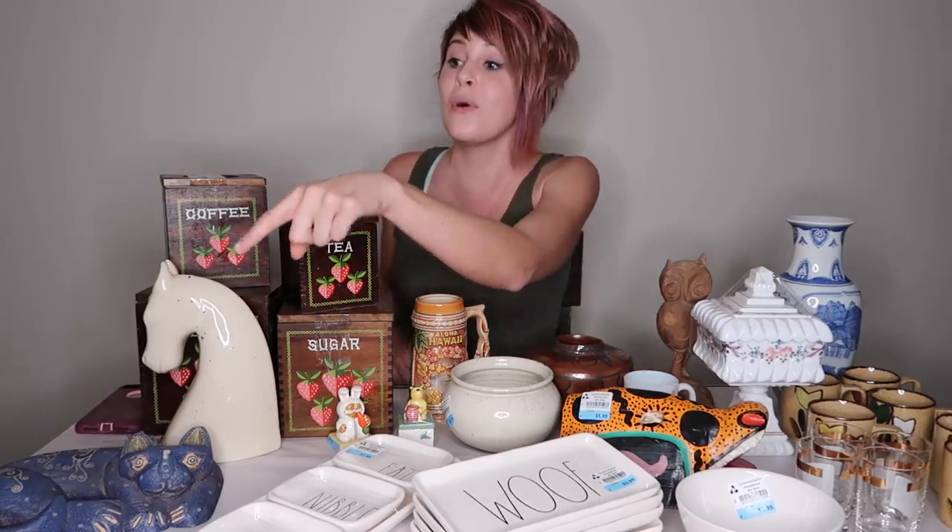Let's talk about these canister sets. Everyone went crazy for the last time I bought these. It was funny because we were at the same thrift store and I saw the canister sets again — I could have sworn I bought the flour and sugar from that set, but there they were on the shelf again. I went home and confirmed I definitely did buy them before. Now I have sugar and flour, plus a complete set with the coffee and the tea. I paid $11 for the canister sets and I'm probably going to ask $45 for these. They do need to be wiped down.